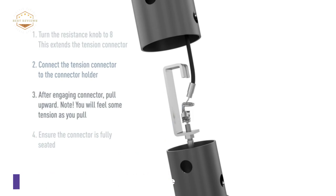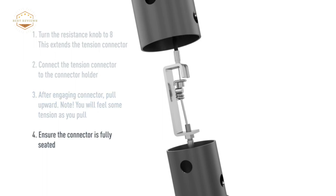The Marcy bike features a comfortable, high-density foam saddle. The equipment also has contoured foam-covered handles that provide extra support for the arms and back to ensure proper form during exercise.